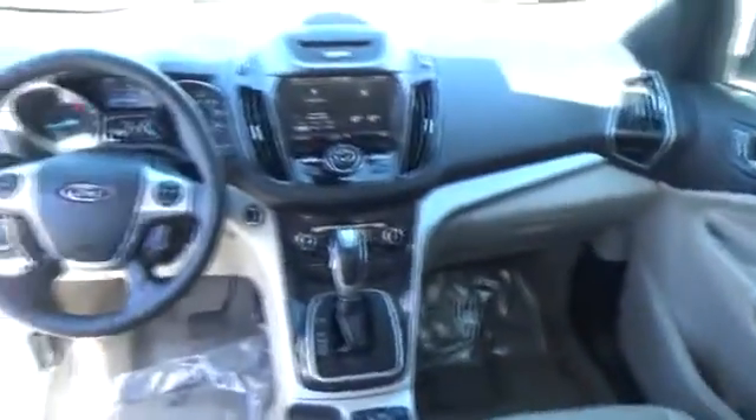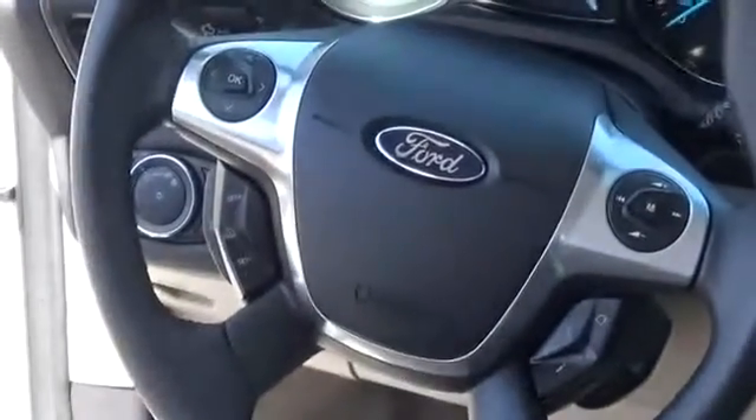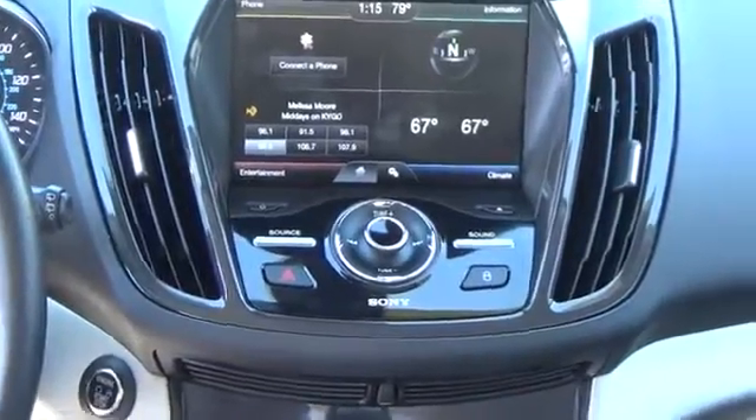AM FM stereo with CD player, rear window defroster, compass, fog lamps, remote keyless entry, center console, overhead console, outside temperature gauge, electrochromic rear view mirror, privacy glass.